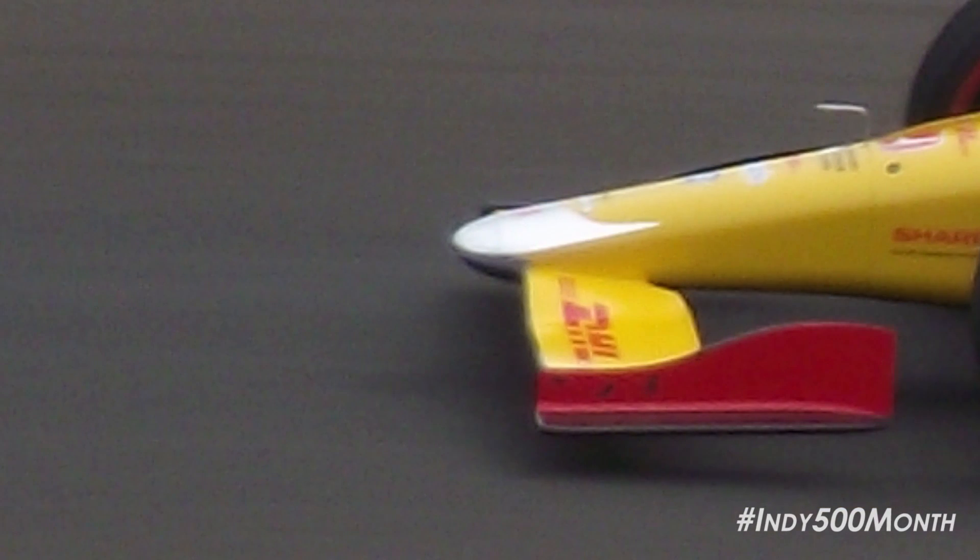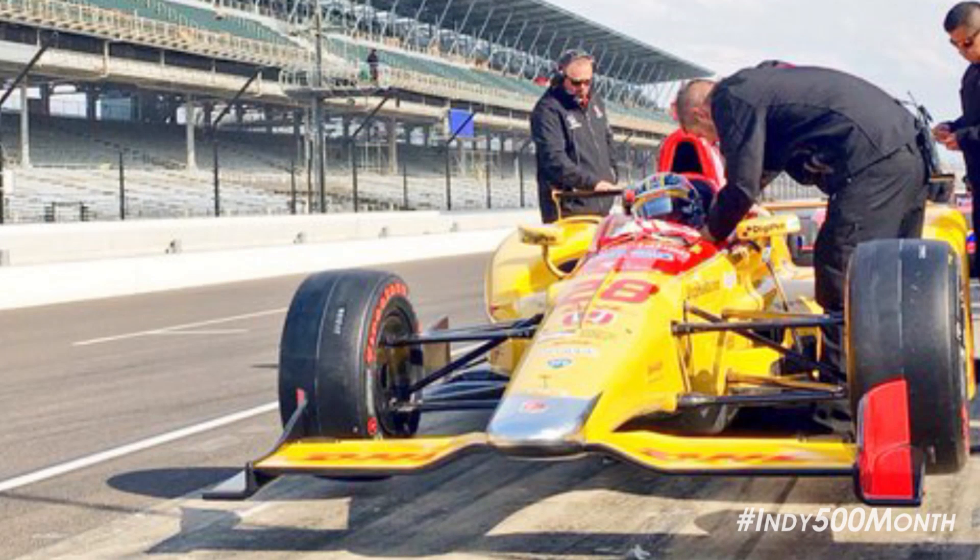Also new for 2016 is a new front wing. Thinner than the 2015 version, it also features a curved end plate versus the straight end plate used in 2015. When viewed from the front, it's very clear that Honda is experimenting with an asymmetrical setup for their end plates, with one side clearly larger than the other. It will be interesting to see if Honda can get their asymmetrical setup working as well as Chevrolet.